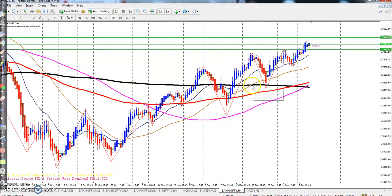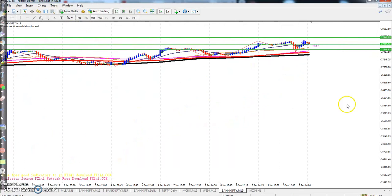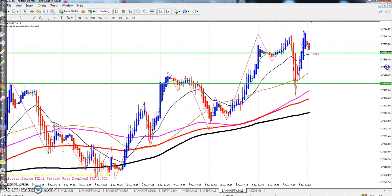On the four-hour chart, you can see they broke this level and are creating higher highs and higher lows. The target is 27,845. Now if we look at the 15-minute timeframe to see what's happening in more detail.